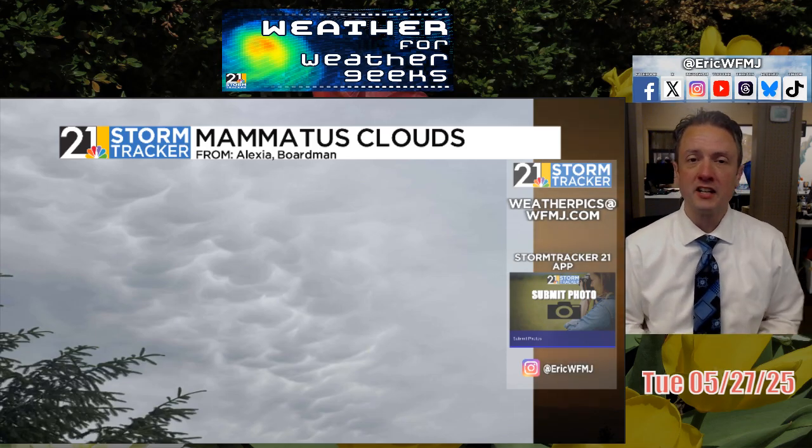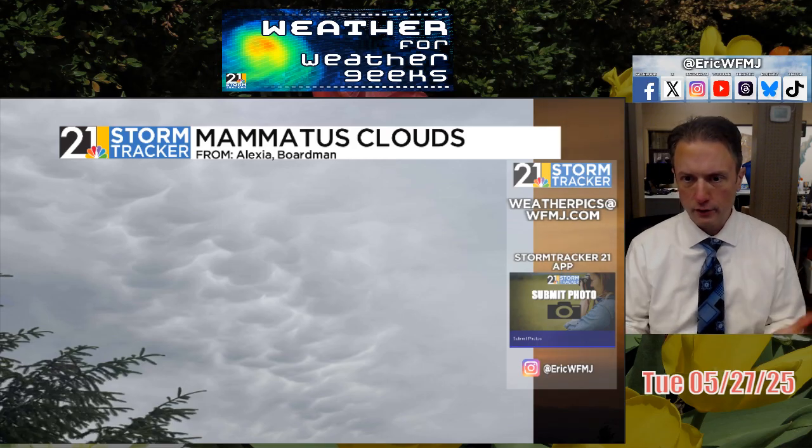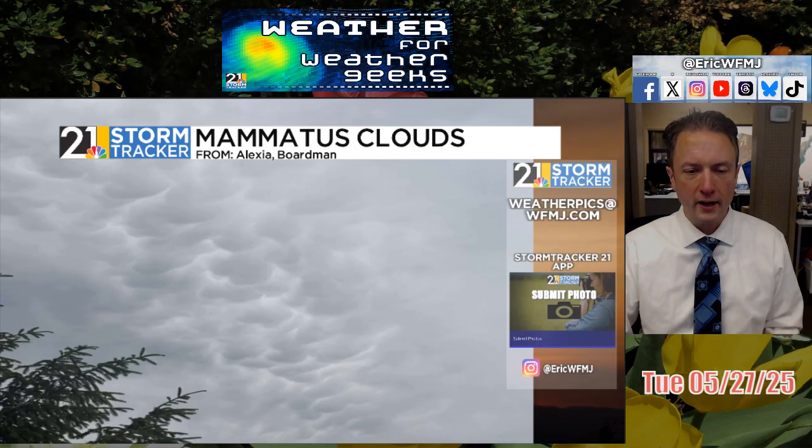Don't forget, you can submit weather pictures to us — weatherpics, P-I-C-S, at wfmj.com is the email. You can also submit them right on the StormTracker 21 app; just scroll down and find the submit photo button. And be sure to follow me, Eric WFMJ, on Instagram. The StormTracker 21 account on Instagram has some cool pictures as well.